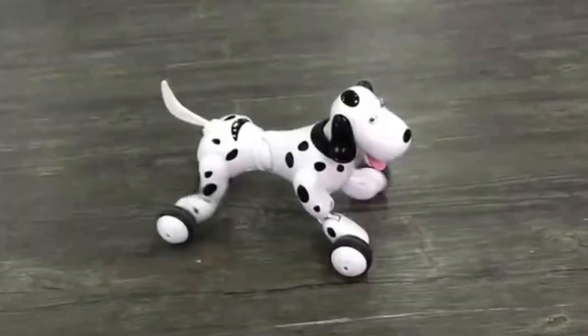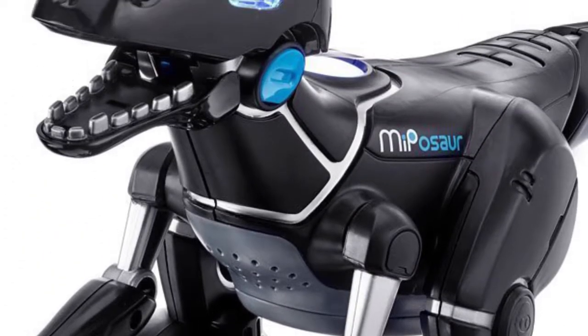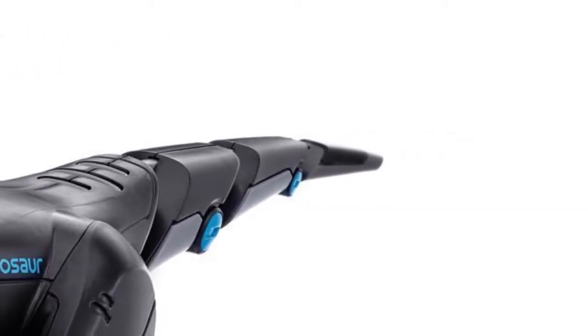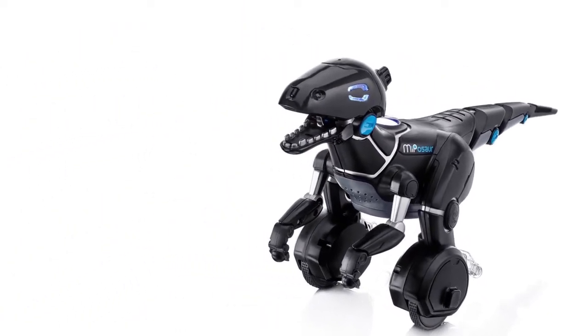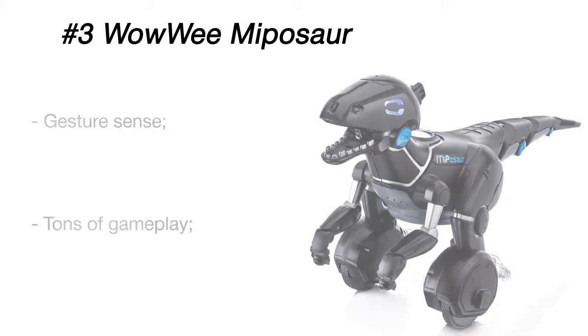The Pozoer is an intelligent robotic creature — a pet robot dinosaur with evolving intelligence that interacts with its environment in a lifelike way. Due to gesture-sensitive technology, the Pozoer is able to respond to simple hand gestures with claps, swipes, and more. According to where you swipe, you can become either the Pozoer's new friend or a dinnertime target.